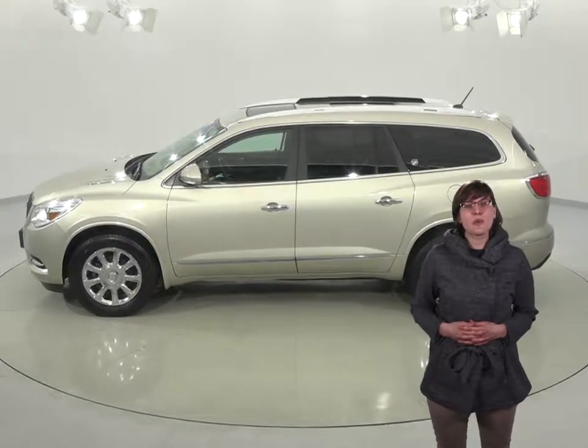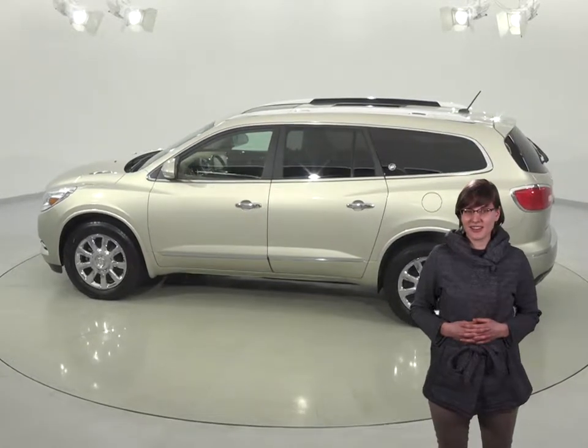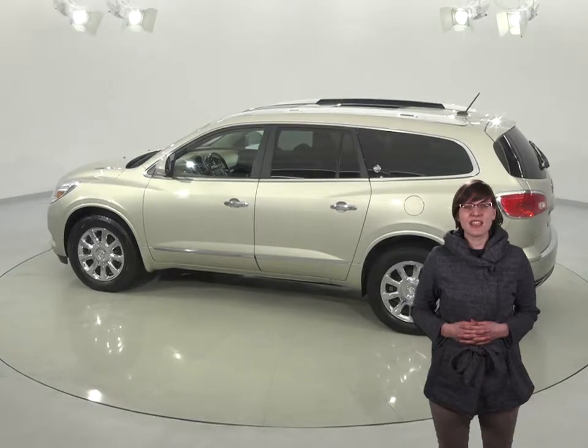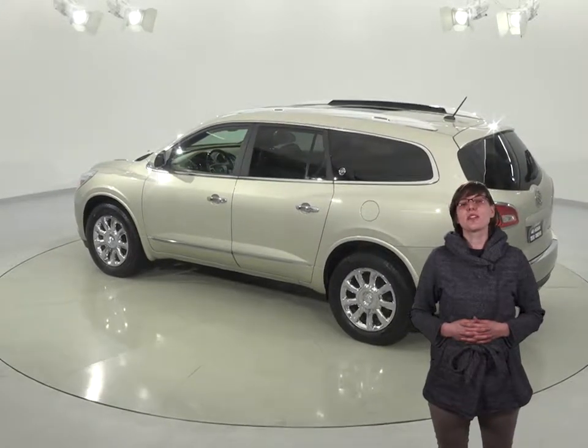During the warm summer months, everyone will be happy with the front and rear AC, and the power moonroof will let a little extra sunlight in. Winters will be great with the heated front seats and the remote start that will allow you to heat up your car ahead of time from the comfort of your own home.